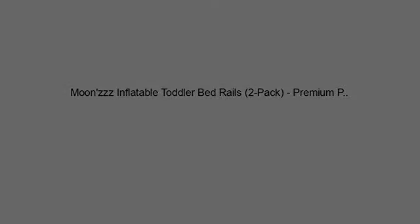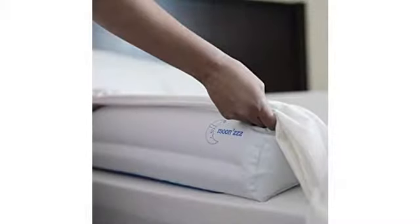Loved this product for my wild sleeping toddler. Easy to assemble and portable.